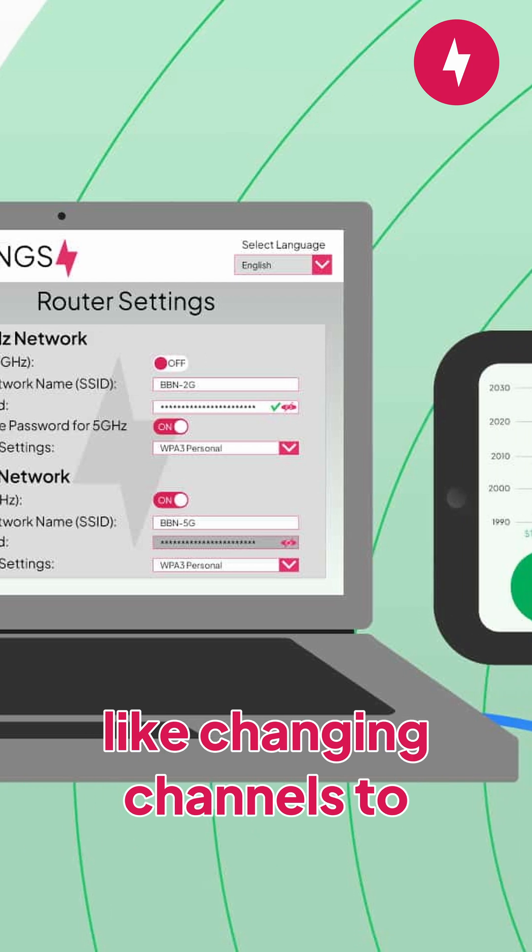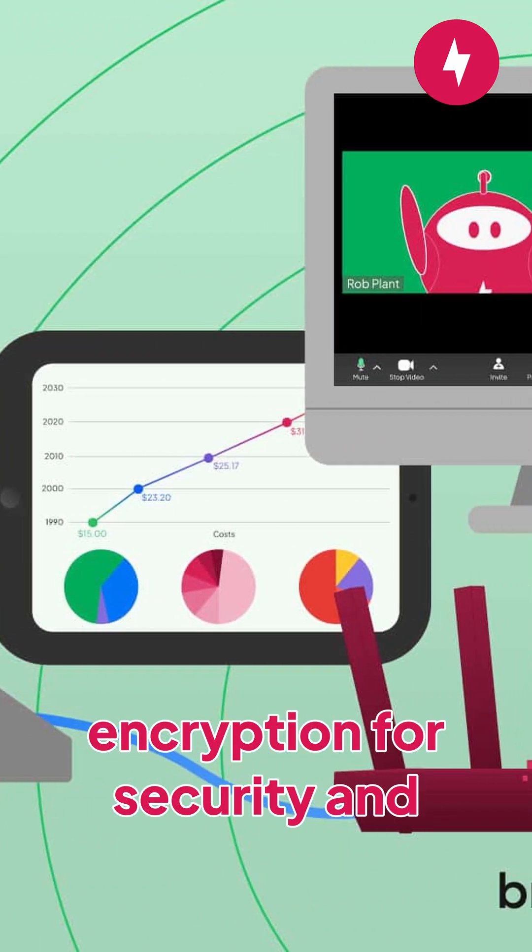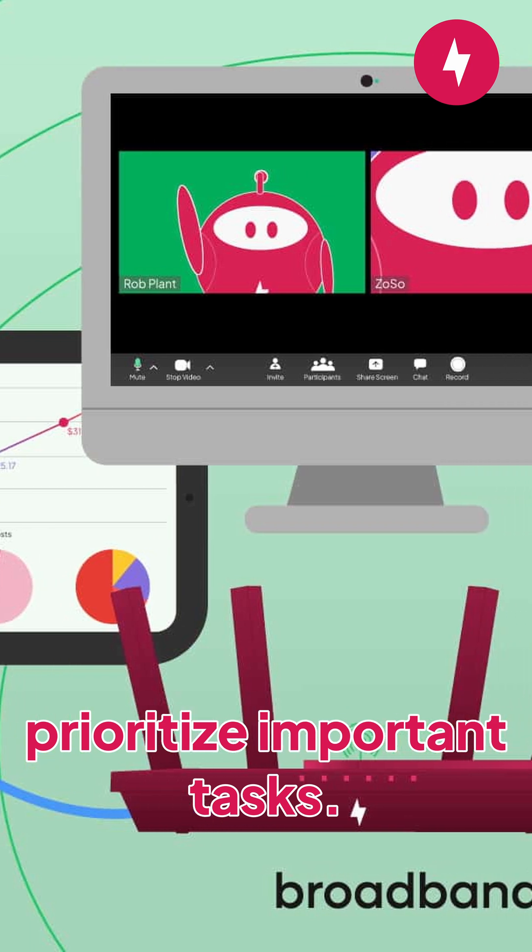Sixth, tweak your router's settings — like changing channels to avoid interference, enabling WPA3 encryption for security, and using Quality of Service (QoS) to prioritize important tasks.